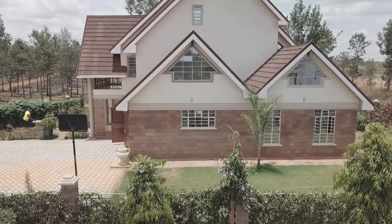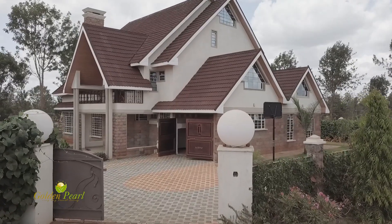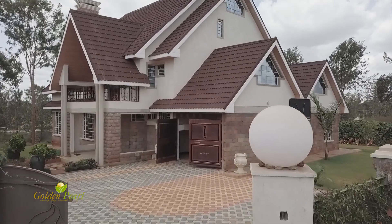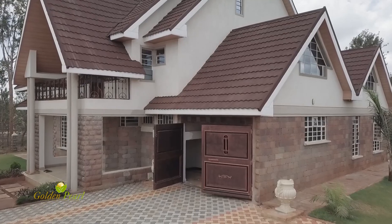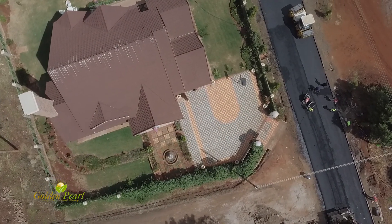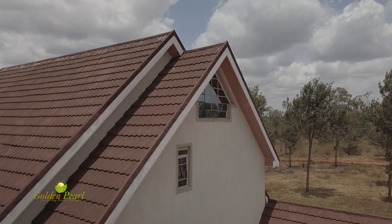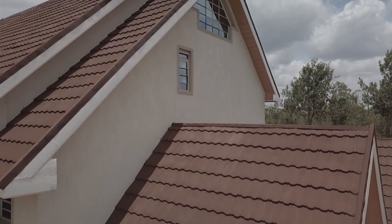We come across an already finished beautiful five-bedroom house on Palm Island. The house sits on a quarter-acre, just like all the other plots. It has an electric gate which opens to a well-done, coloured, cabral-paved front yard, and then into the expansive, fully-grown manicured lawns. The house is well-secured and has a beautiful green hedge that also ensures added privacy.